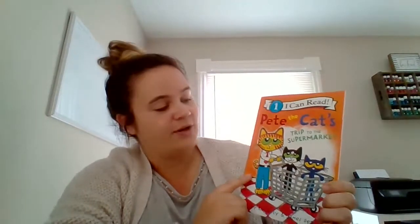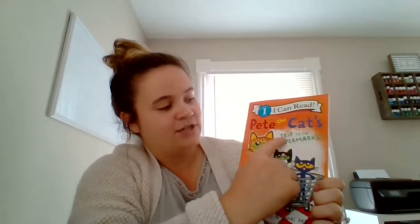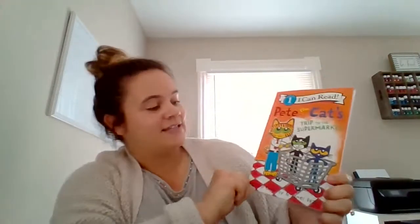Let's look at our title of the book: Pete the Cat's Trip to the Supermarket. Whoa, there are a lot of words in this title. Should we count them? Ready? One, two, three, four, five, six, seven. There are seven words in our title. Whoa, that's a lot of words.